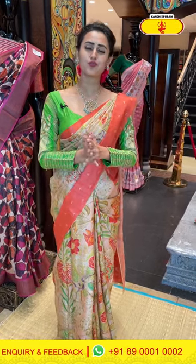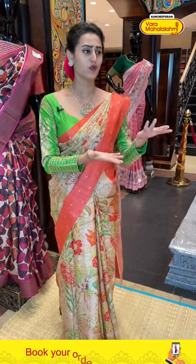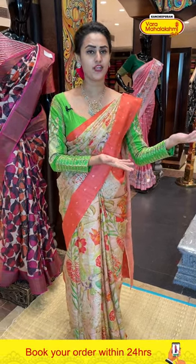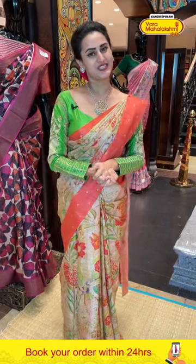Every comment of yours matters to me the most and you can just ask me any questions — I'm here to answer all your queries. As I'm connected to you virtually, that's the medium of staying connected with you properly. If you want me to show the saree in proper lighting or detail, I will do that.